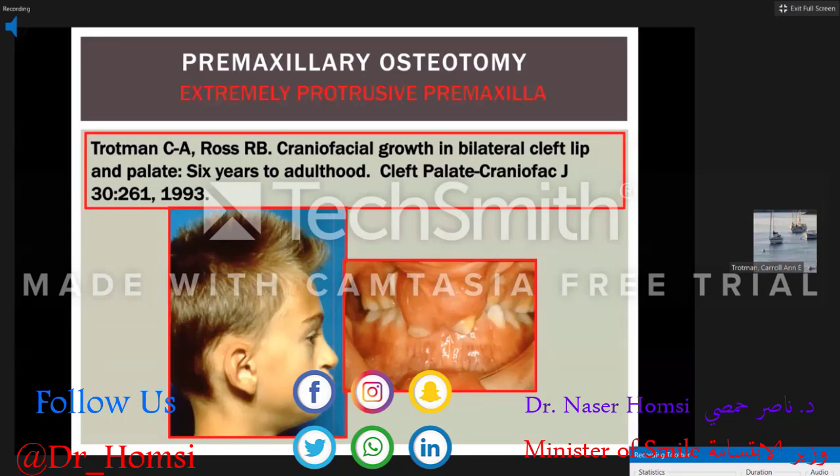In bilateral patients, if you follow them from age six to early adulthood, around ages 10 to 13 they have a very protrusive premaxillary area. That's good because as they continue to grow and the mid-face deficiency develops, they tend to finish with a more flattened profile — often without requiring orthognathic surgery. You want to avoid premaxillary osteotomy at the time of grafting, because if you set it back at that time, you may tip the patient into needing orthognathic surgery.